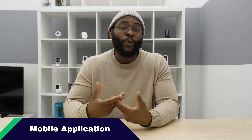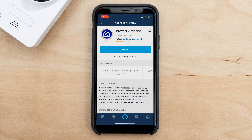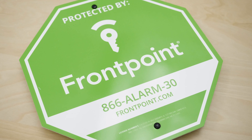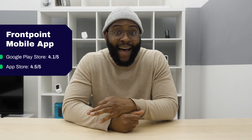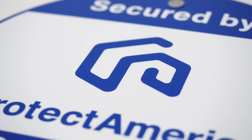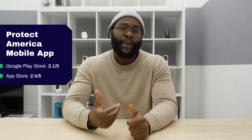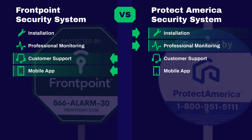Now let's jump into how most people will be interfacing with their home security system — the mobile application. There is a clear winner here, and that is Frontpoint. Frontpoint gets 4.1 out of 5 stars in the Google Play Store and 4.5 out of 5 stars in the App Store. On the other hand, Protect America gets 3.1 out of 5 stars in the Google Play Store and 2.4 out of 5 stars in the App Store. A lot of those users were complaining about the mobile app not being able to properly engage with the components of the Protect America system — pretty problematic. Frontpoint wins best mobile app.